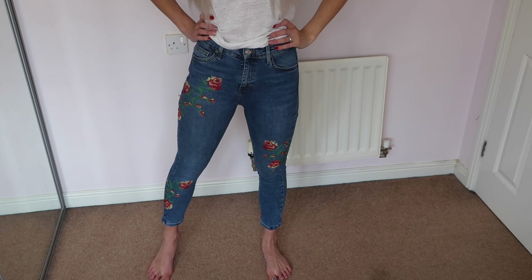My favorite high street shop for denim is Topshop. I know some people don't agree — they find the sizing off — but for me it's perfect. Their UK 10 fits me exactly how I want. I'm usually a size 8 in everything else at Topshop but always go up to a 10 for denim. The ones I'm wearing now are the Jamie jeans — a high-waisted ankle grazer style.